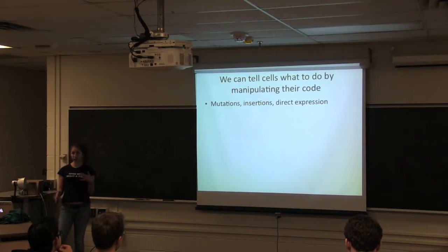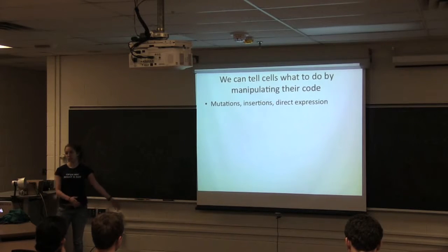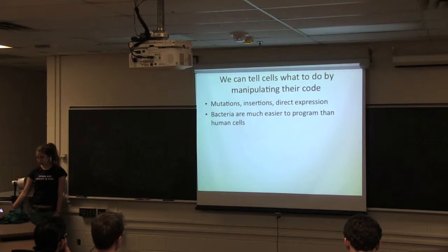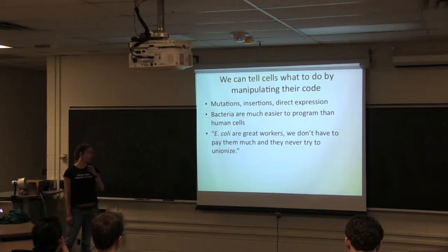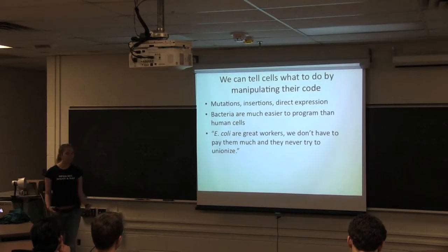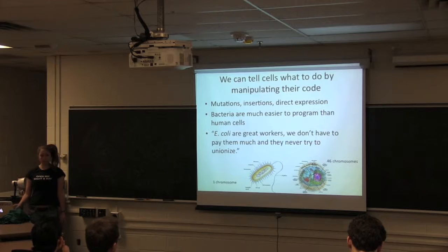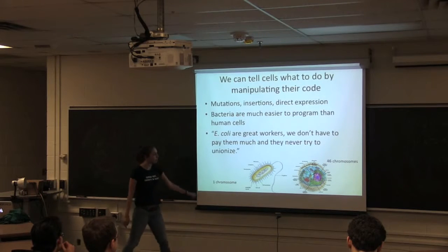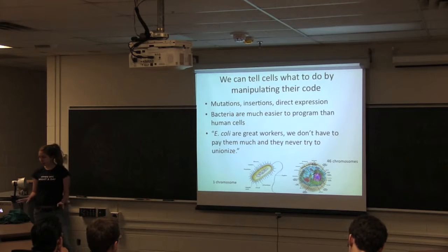We can tell these cells what to do by manipulating the code and manipulating the protein. We can make mutations, knock out genes, make insertions, insert genes, and direct the expression of certain genes — for example, only turn on at high temperature, only turn off at low temperature. Bacteria are much easier to program than human cells. As one of my college professors said: E. coli are great workers — we don't have to pay them much and they never try to unionize. They're really simple to grow, with a doubling time of every 20 minutes. One reason it's easy to work with bacteria is that they have only one circular chromosome, whereas human cells have 46, making it much harder to predict what's going to happen.